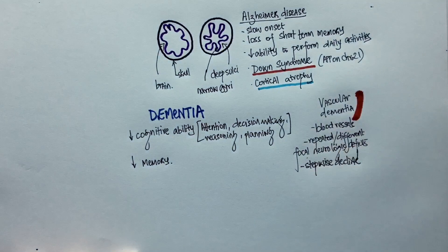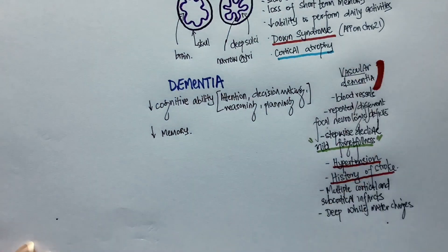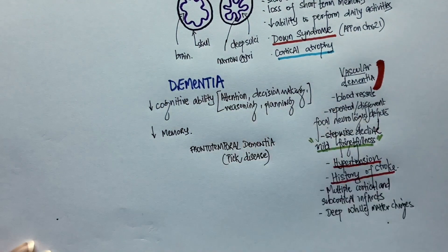Clues to vascular dementia would be words like 'mild forgetfulness' in the vignette. This is different from Alzheimer's, where the short-term memory loss is very intense. Risk factors include history of stroke and hypertension. On imaging, multiple cortical and subcortical infarcts can be seen, and there could also be deep white matter changes in the brains of people with vascular dementia.